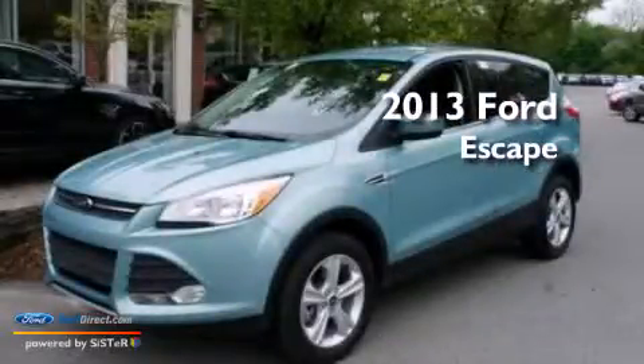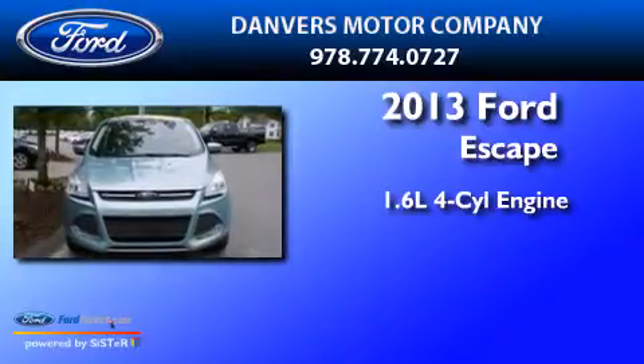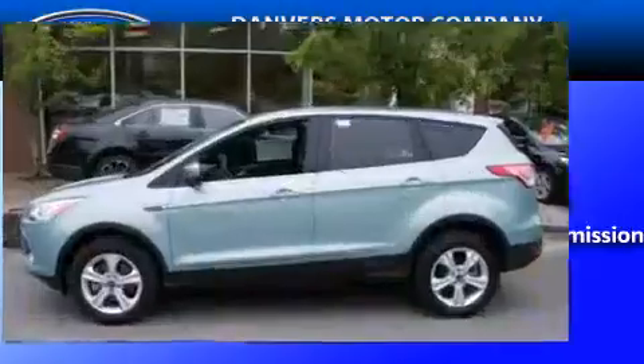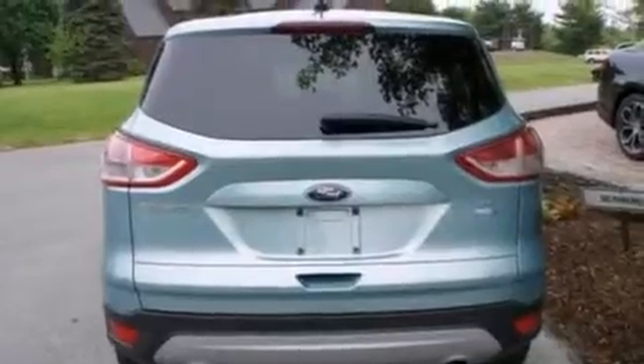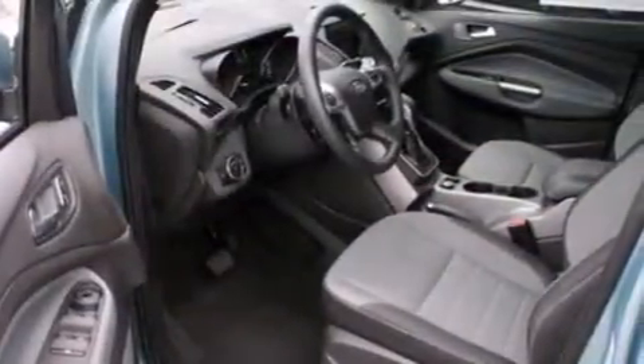This is a 2013 Ford Escape. It has a 1.6-liter four-cylinder engine and an automatic transmission. Its top features include XM satellite radio, an intercooled turbocharger, aluminum wheels, and traction control and stability control systems.